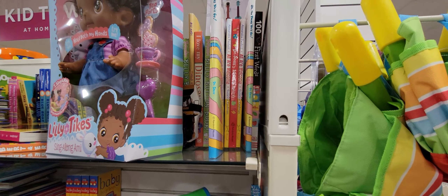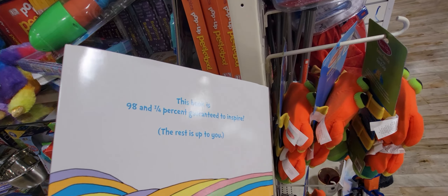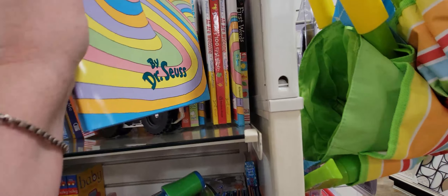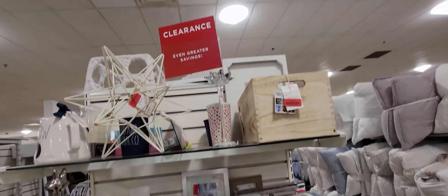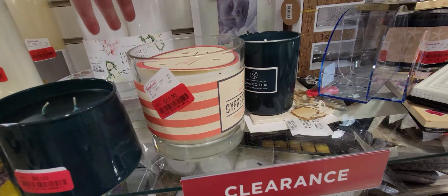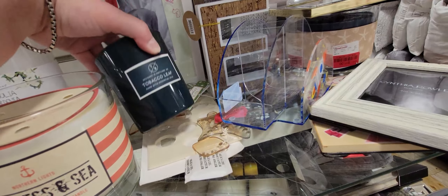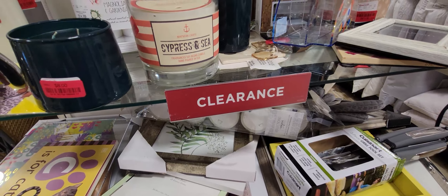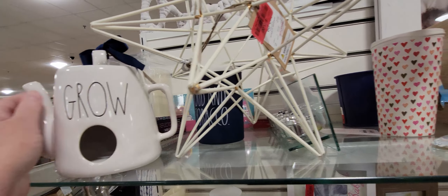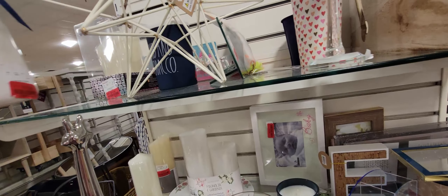I did find 'Oh, The Places You'll Go' here — several copies at 12.99. I have this book and it's really fun to have each teacher sign it every year for your child, then give it to them when they graduate as a memory book. In the clearance aisle, there wasn't too much — this grow light was clearanced at about 15 dollars. And a cute little teapot.